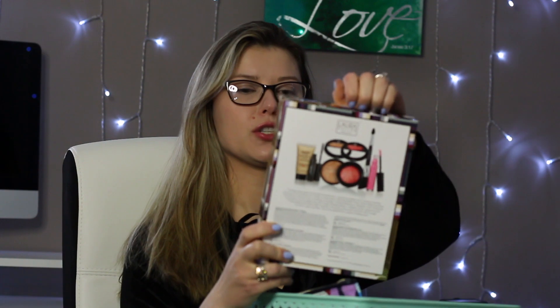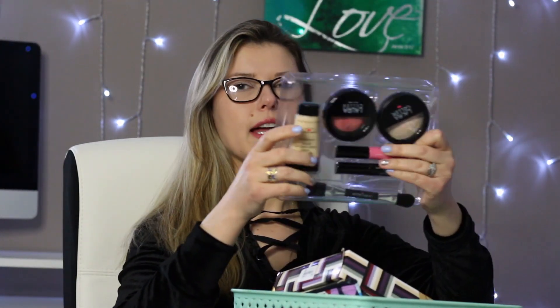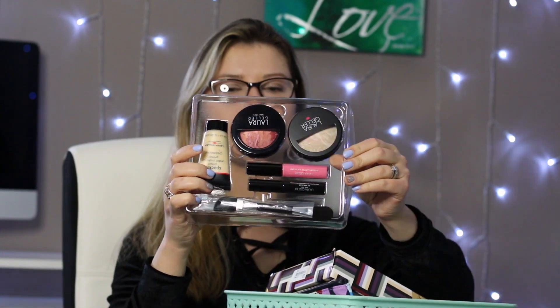I got this awesome set for $35 by Laura Geller New York — it's their Vintage Beauty Set, six pieces. I'm so excited to open it up and just play around with it.